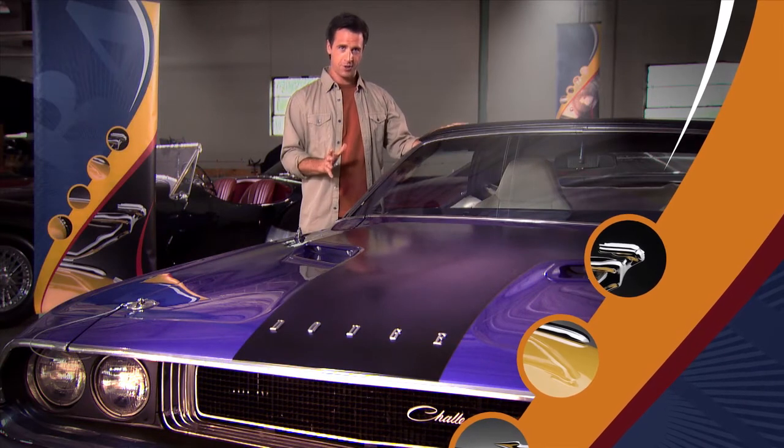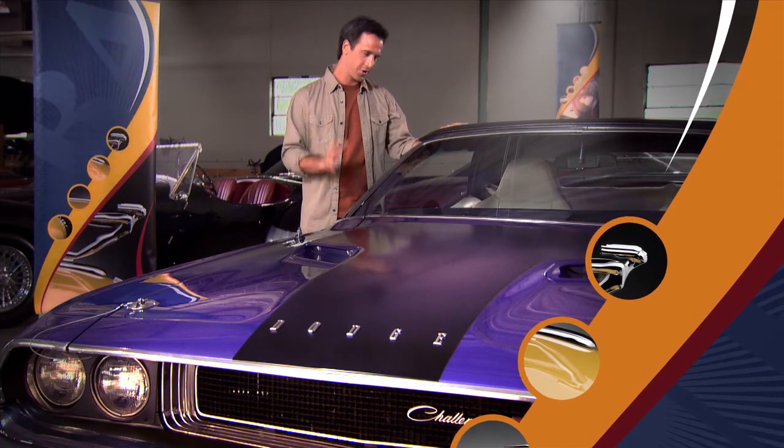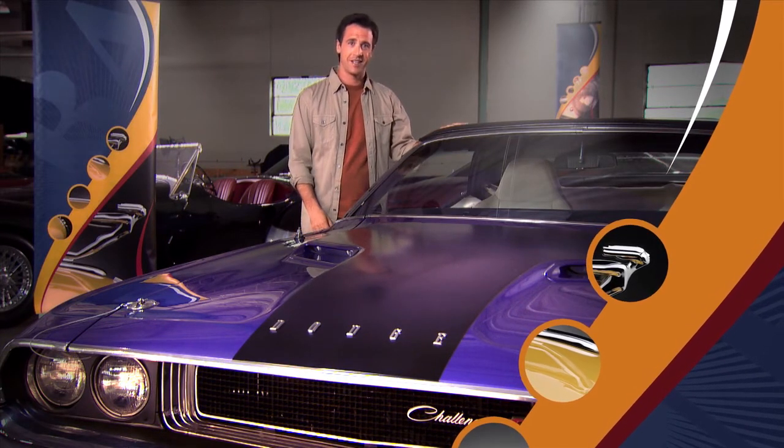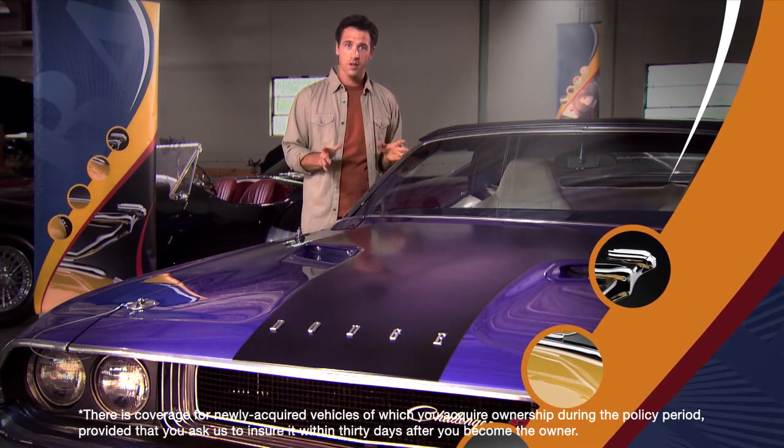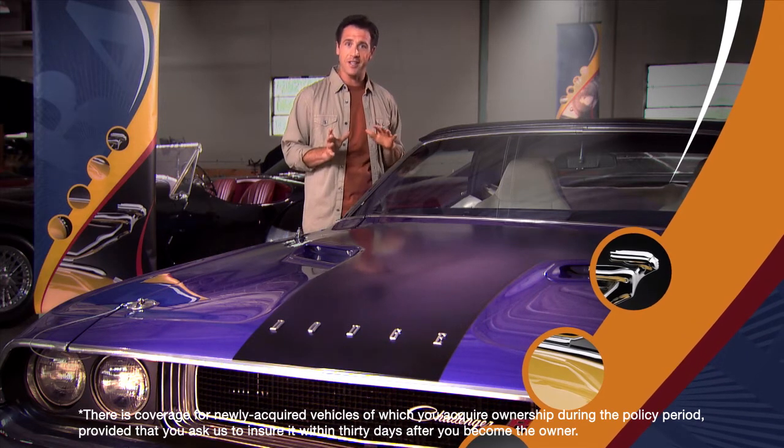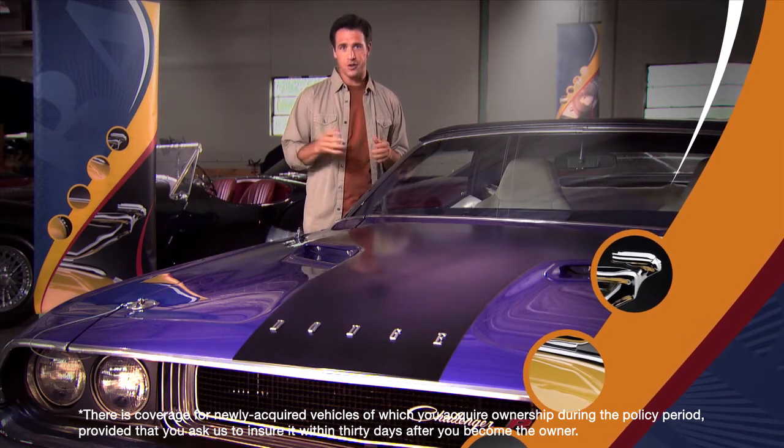You see this restored '70 Challenger at a show. You can't resist. By the end of the day, you're writing a check. If you have a Chubb collector policy on other cars, the new one is insured the instant they sign over the title. You can officially add it to the policy when you get home.